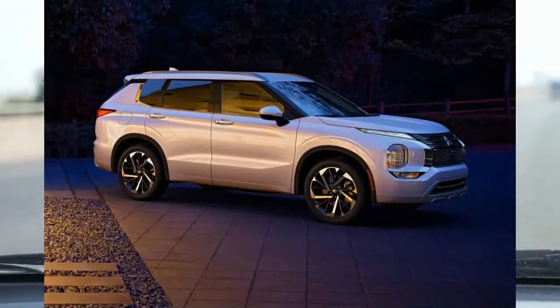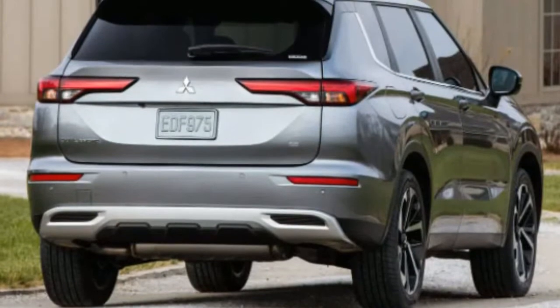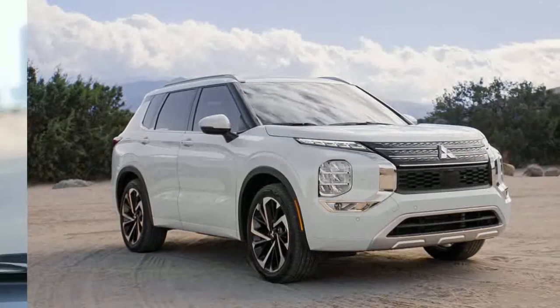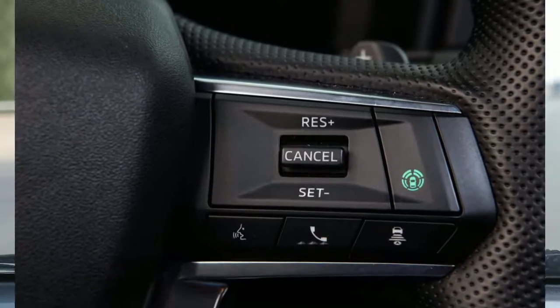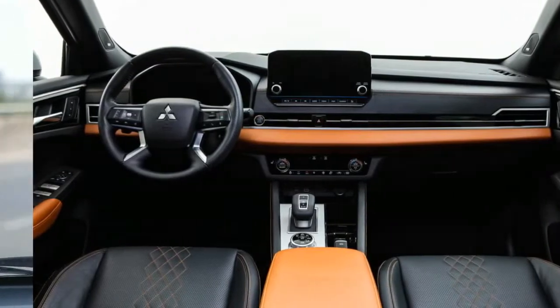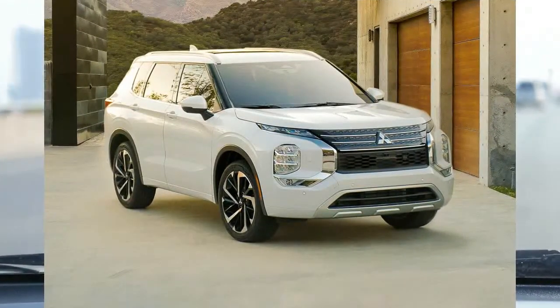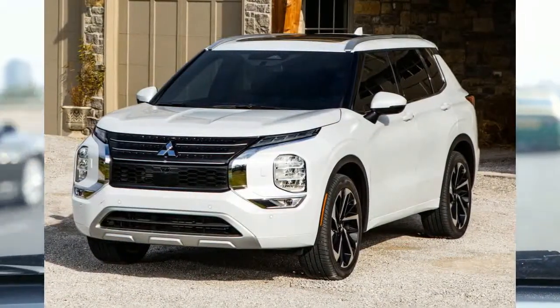The all-wheel drive Outlander gets an EPA-estimated 26 mpg combined, 24 city, 30 highway. We found these results to be achievable in real-world driving, though an observed 26.7 mpg average on our standardized test route was a little lower than we expected. Three-row competitors are a few mpg in arrears in all categories, though two-row SUVs are generally more efficient. You do pay for the Outlander's lower fuel consumption with lethargic acceleration — rivals are more well-balanced.